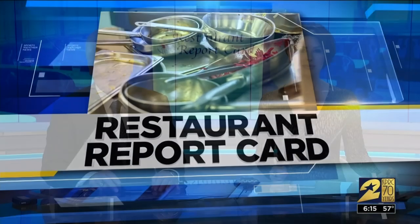It's time for our restaurant report card — your weekly warning about what health inspectors are finding in places you take your family to dine. Brace yourself and your stomach. Tonight Bill Spencer is talking about rodent droppings and roaches.